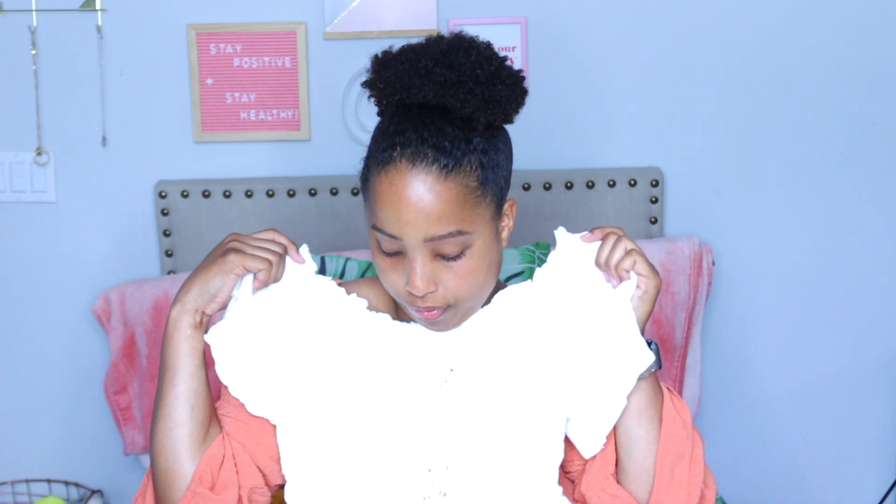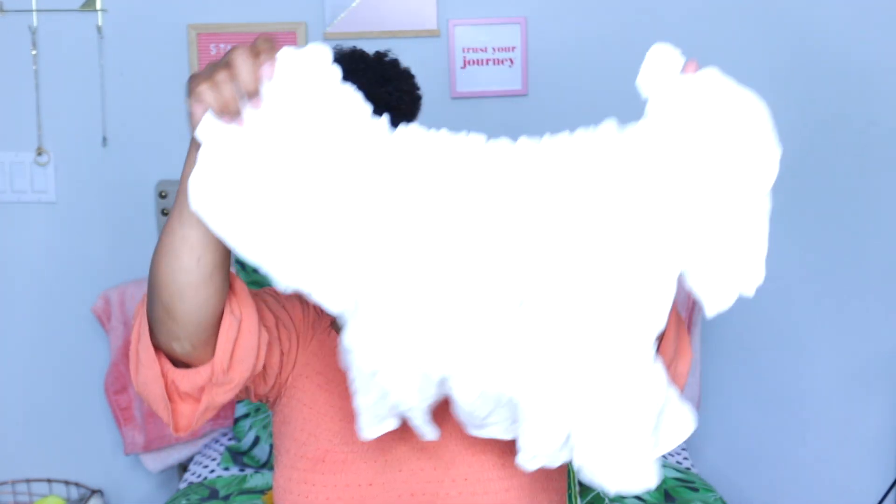This next top I actually wore already — I wore it to brunch with my girlfriends. I'll leave a picture up here of what I look like. It's a cute fluffy ruffles crop top and I love this. It's from Target in a size large and I wore this with some jeans and my cute sunglasses.